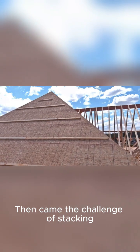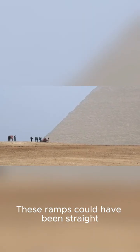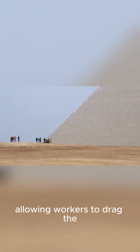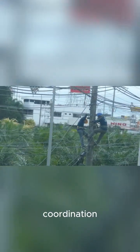Then came the challenge of stacking the millions of stone blocks. While we don't know the exact method for sure, many experts believe they used a system of ramps. These ramps could have been straight, spiral, or even a combination of different designs, allowing workers to drag the heavy stones up as the pyramid grew taller. It would have required an immense amount of human power and coordination.